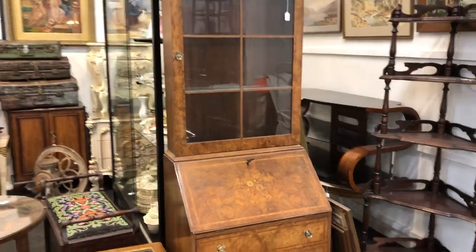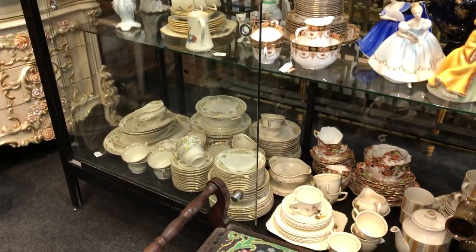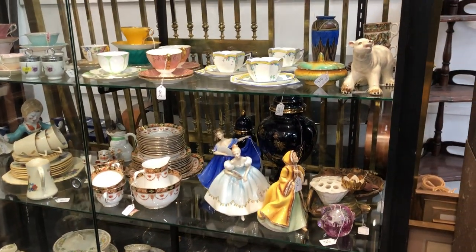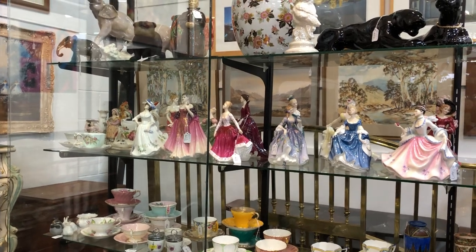Large kimono, box lots there for the clocks — obviously a good lot of clocks through. Blue Danube, little inlaid bookcase bureau. Dinner sets — quite a good range of dinner sets in this auction too.